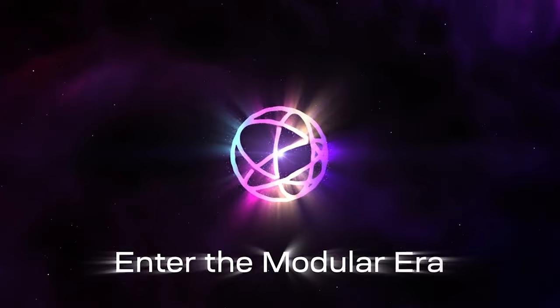Do you think modular blockchains like Celestia are the answer we need to solve the blockchain trilemma? Perhaps you'd like to refresh your understanding of how nodes in a blockchain work? Check out our explainer on blockchain nodes right here.